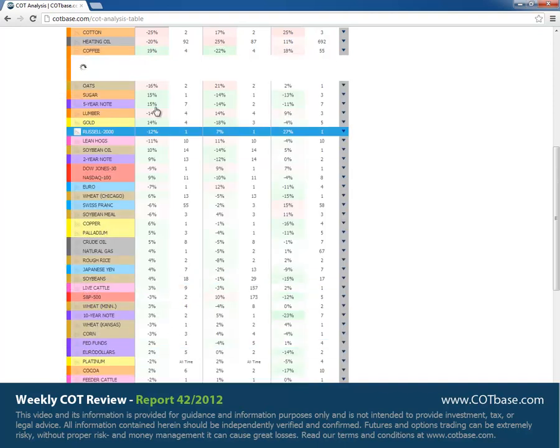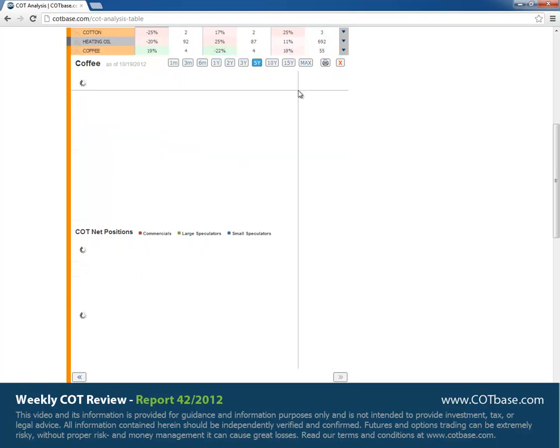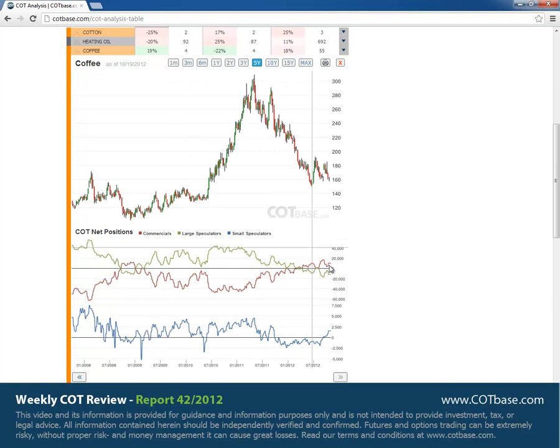Moving on to coffee: a 19% buy signal, so opposite to cotton here. We had commercials building up their net positions. But you can also see that we can't see the same rally in prices — prices are still in declining mood. The five-year chart shows a very similar picture to cotton: commercials net long, which is pretty rare, and that's definitely a bullish picture. But similarly to cotton, we might be seeing higher prices soon.